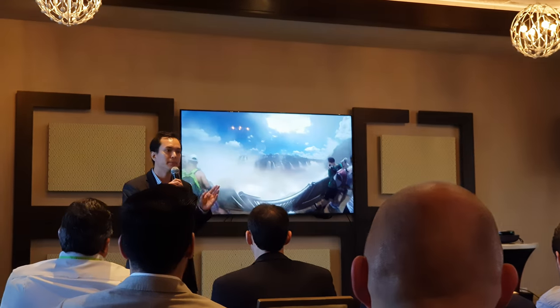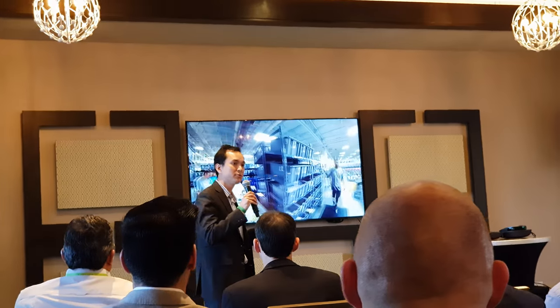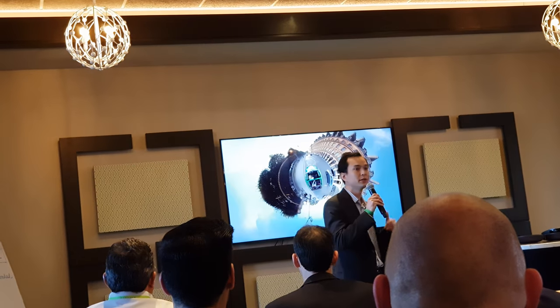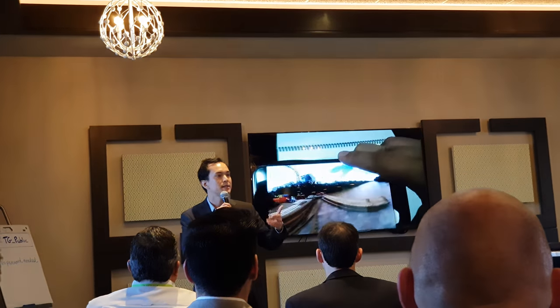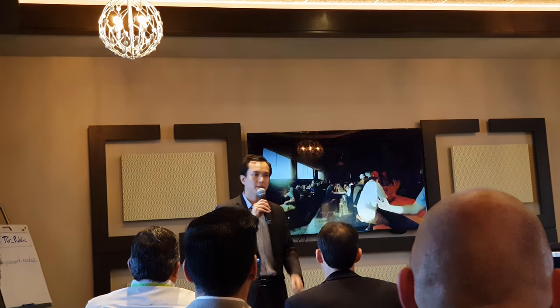Our experience has primarily been in the media and entertainment industry. What I'll do is present a few of our use cases in AR, VR, and 360, and then give you an example of how these could be applied to the retail industry.